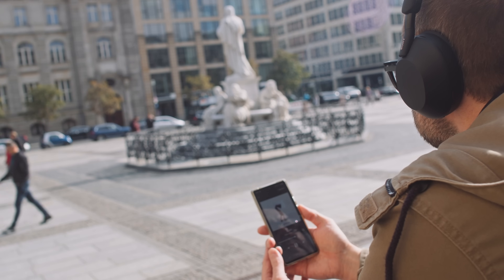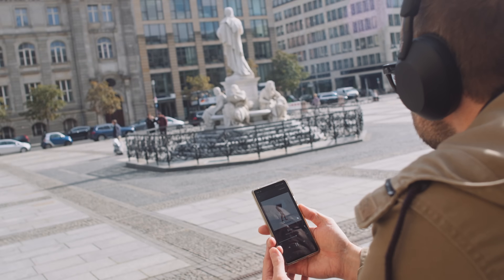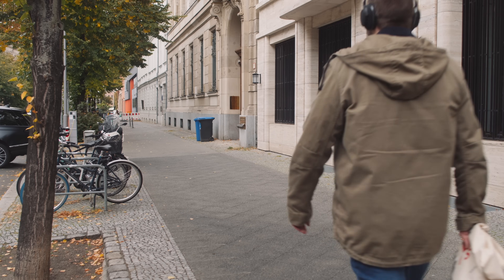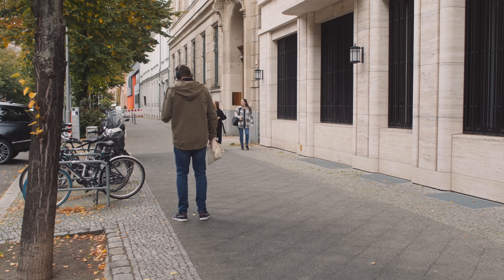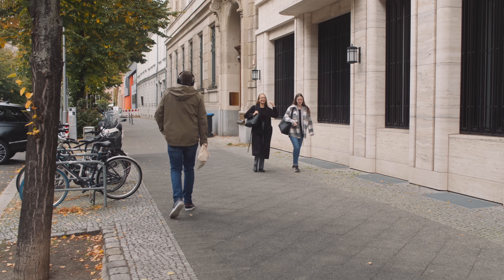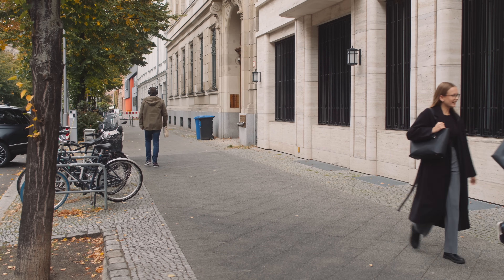Where the Sony steps ahead of the Bowers and Wilkins is Bluetooth connection stability. I had zero issues with the iPhone connection, but using the Google Pixel 6, the Bowers and Wilkins would occasionally drop out when the phone was in my jeans pocket — I'd have to pull it out and 'show it' to the headphone to restore the connection. It didn't happen often, maybe once a week, but enough to remark upon.